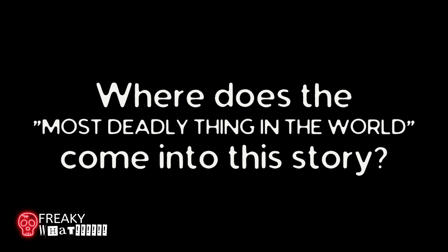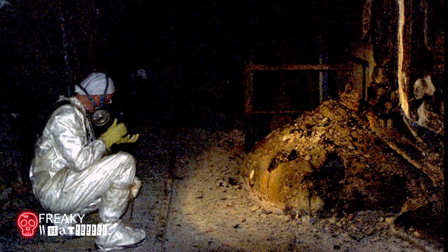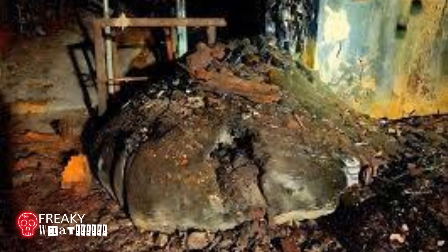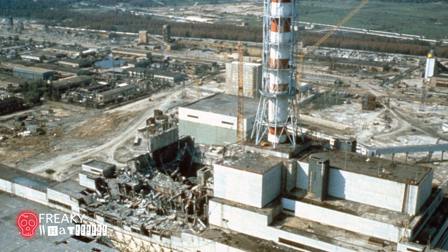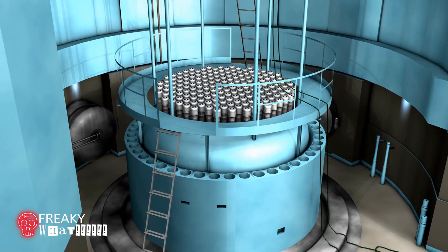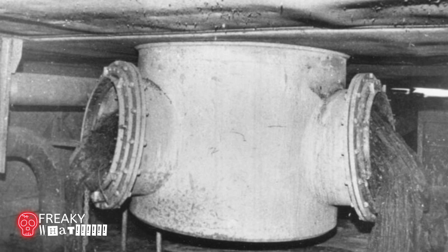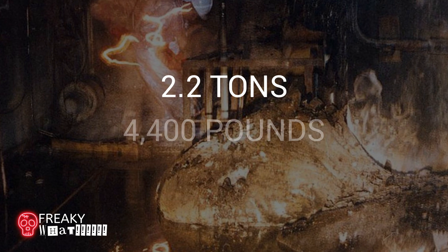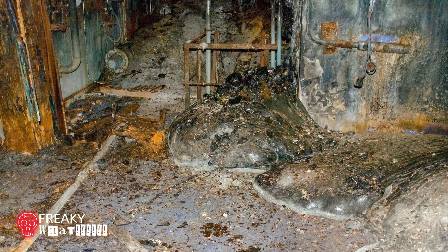So where does the most deadly thing in the world come into this story? It's called the elephant's foot. The elephant's foot is one small part of a much larger mass of corium and other materials that formed underneath reactor number 4 of the Chernobyl power plant during the meltdown in 1986. During the meltdown, the corium — molten lava consisting of parts of the nuclear reactor core, fission products, nuclear fuel, and control rods — melted through and oozed through pipes and melted through concrete before the radioactive lava finally cooled and solidified. The blob weighs approximately 2.2 tons and is shaped like an elephant's foot — it even has wrinkles, thus the name. It was discovered in December of 1986.